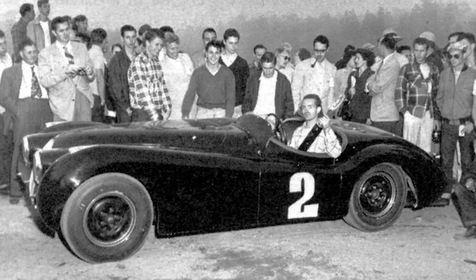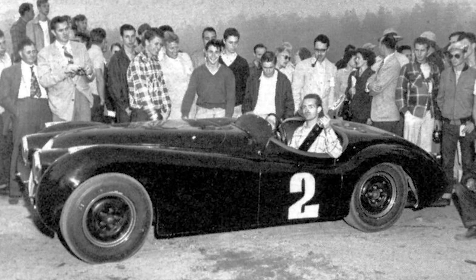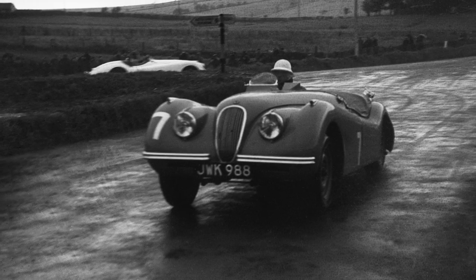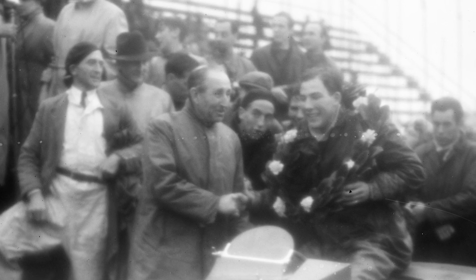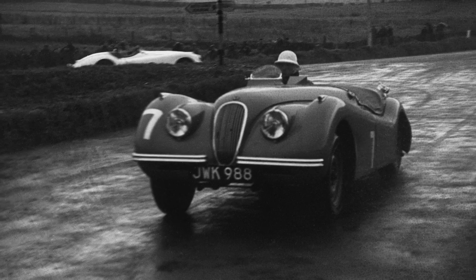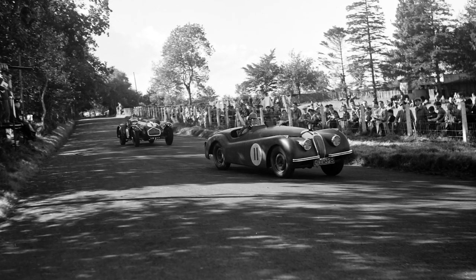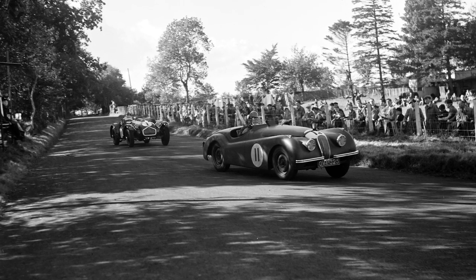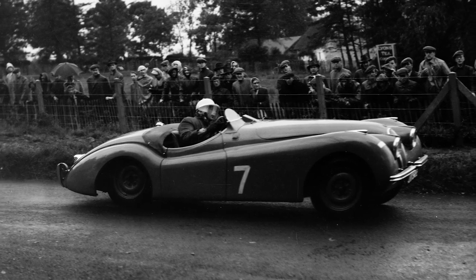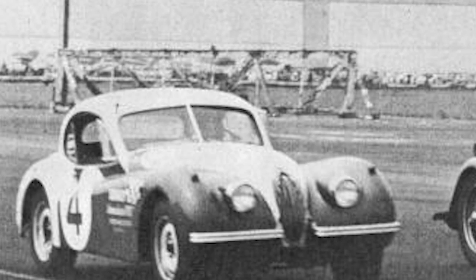For 1950, the XK120 toddled off to race around the world, clinching titles at the Pebble Beach Club. It finished 1-2 at the TT in Dundrod, won by some bloke called Stirling, and triumphed at the Alpine Rally and the Coupe des Alpes. XK120s even managed to run well at Le Mans, the Targa Florio, and the Mille Miglia, showing up some specially-made prototype racing cars in the process. The 1950s became a bit of an XK120 win-fest around the globe, topped off by winning a NASCAR race in 1954. Yes, Jaguar once won a NASCAR race.